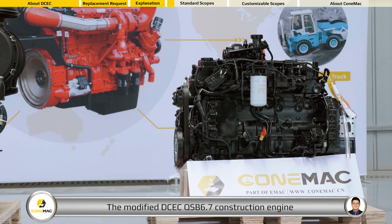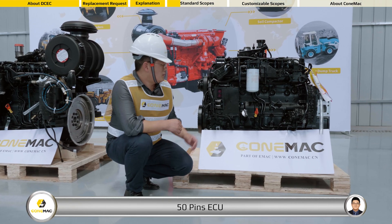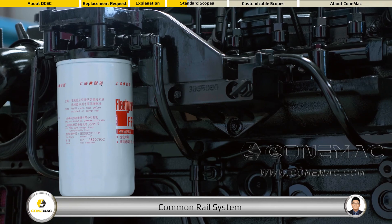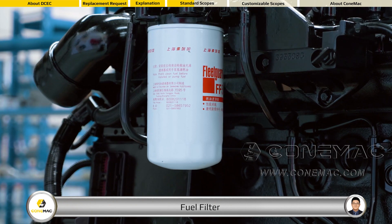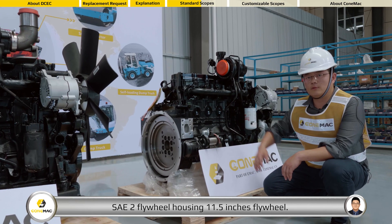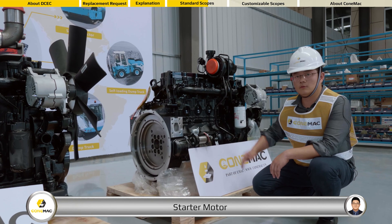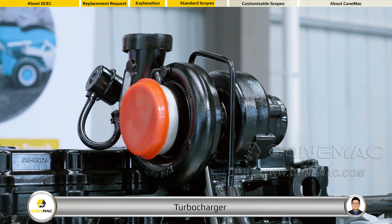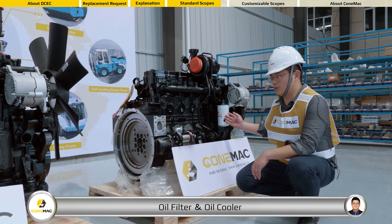The modified DCEC QSB 6.7 construction engine comes with the following accessories: 50-pins ECU, common rail system, fuel filter, fuel pump, SAE 2 fuel pump, oil filter, and oil cooler.